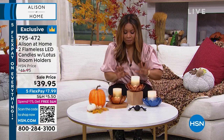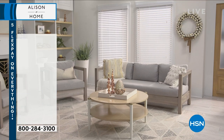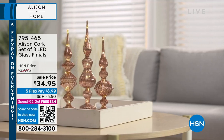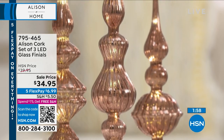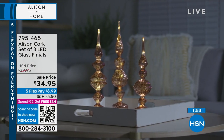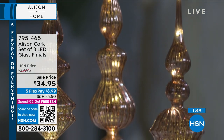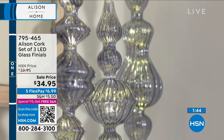We are going to move along — thank you so much for your phone calls. Don't forget that today we get to share everything with you on five flexible payments. We're going to talk about something that may look very familiar — we only have two minutes for a presentation on your finials. They're so pretty. You can choose the finials in amber, gold, chocolate, green, light blue, and amber.